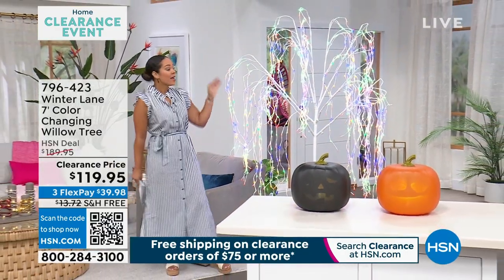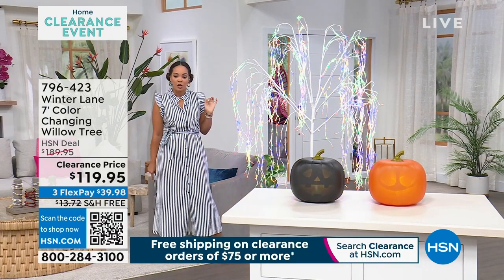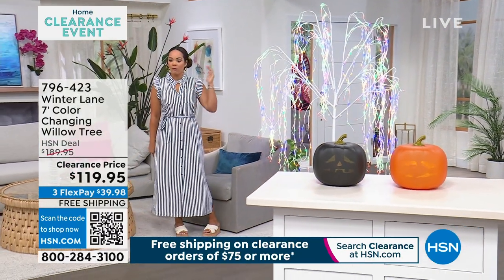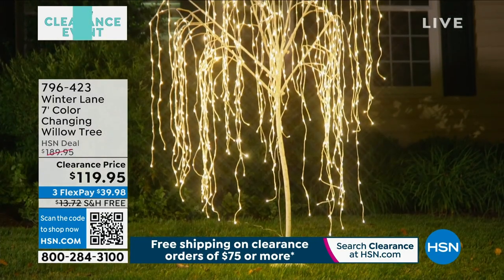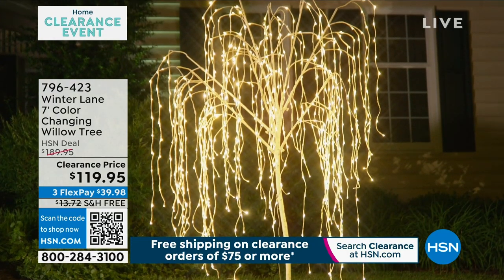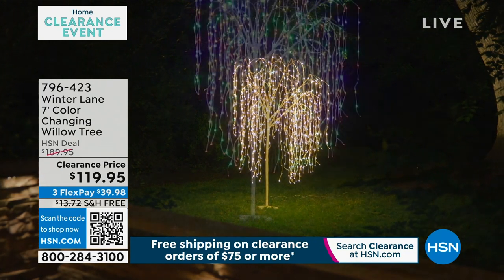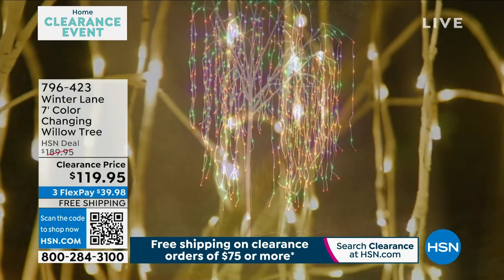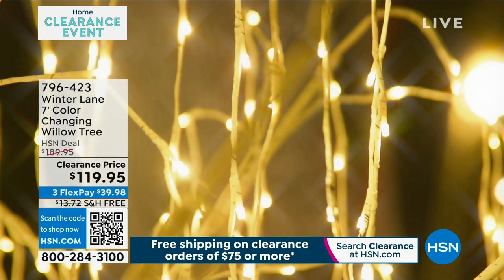It's from Winter Lane and it's color changing. You can have steady lights or a montage of different lights. You can really set it and make it perfect for Christmas or Halloween if you'd like. You can put it outside if you like. This is big — you get home and you're like, wow. Clearance price, great great savings. We're going to ship it to your doorstep for free for $39 and some change. Item number 796-423, and there are not that many of them to go around.